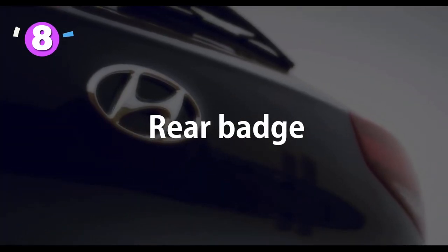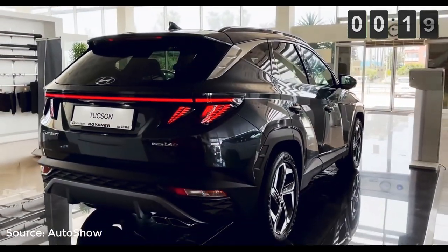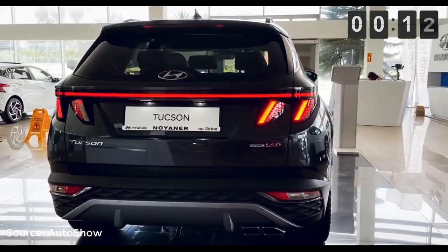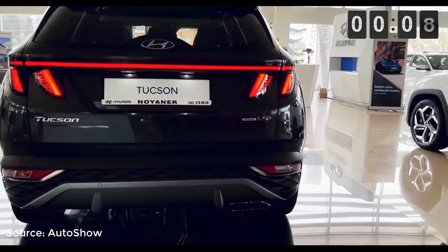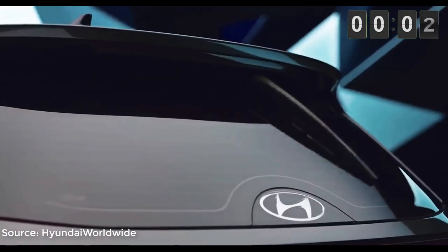Number 8: Rear badge. It has been a long time since I've seen a company place its logo on the rear windshield. They went through all the trouble to make the rear look special but let it down with the brand logo placement. It is a consequence of the long rear LED bar, but it does seem out of place. One good thing is that Hyundai has tucked the rear windshield wiper under the rear spoiler, and that looks flush.